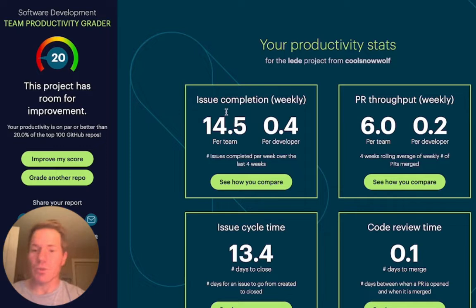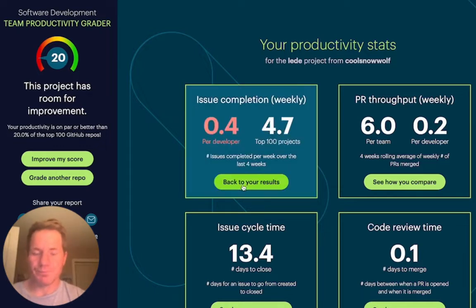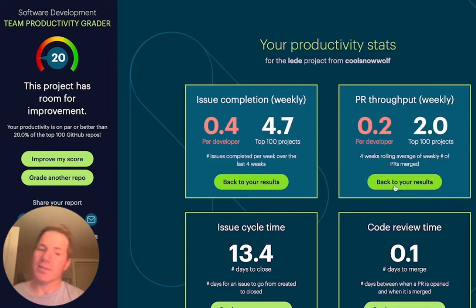Now we can compare these to our top 100 projects. The top 100 projects are pulling in almost five issues being closed per week per developer, whereas this project is at about half an issue per developer being closed. When we compare it to pull requests, only about 0.2 pull requests are merged per developer versus the top 100 score of about 2.